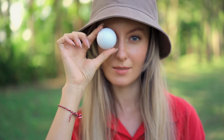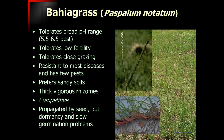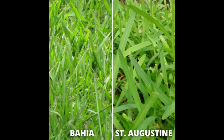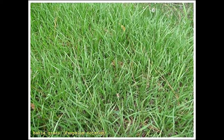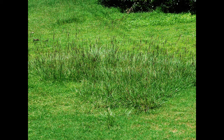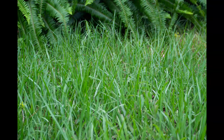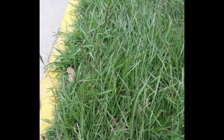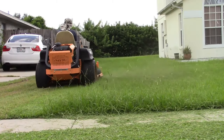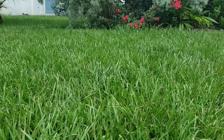Moving now into number nine on this list: Bahia Grass, the thirsty champion. In the warm embrace of sunshine and humidity, Bahia Grass is almost a thirsty champion of golf courses. It celebrates a remarkable resilience, with eco-friendly attributes thriving in areas of sandy soils and a very low maintenance requirement. Bahia Grass has become a popular choice for golf courses with its suitability and cost effectiveness.